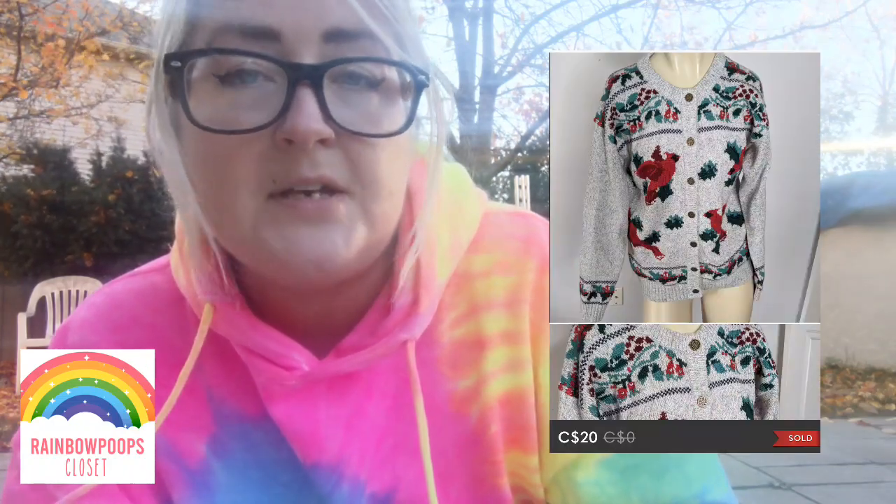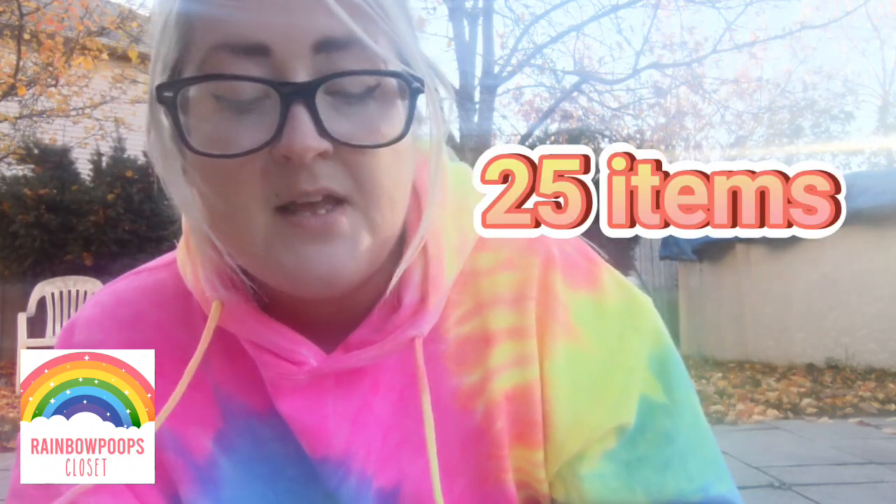Next was Stuart Weitzman shoes — one of my favorite brands to sell, they usually fly off the shelves. These were a bigger size in perfect condition and sold for $40. The last Poshmark item was a vintage cardinal cardigan that sold for $20. In total for the week, I sold 25 items on Poshmark, making $623.83 income before cost of goods and fees — pretty sweet for one week.